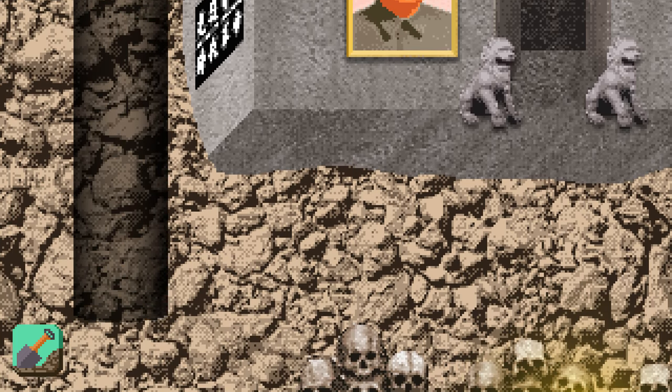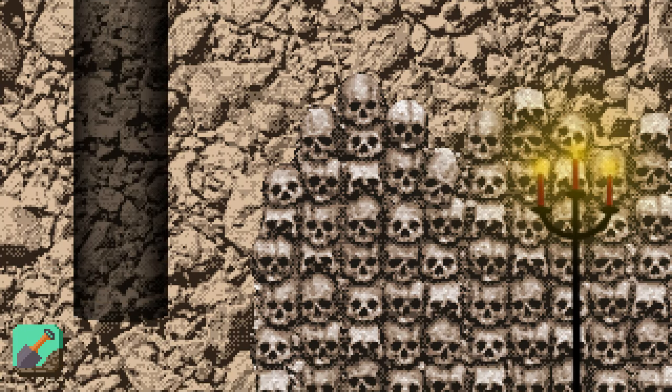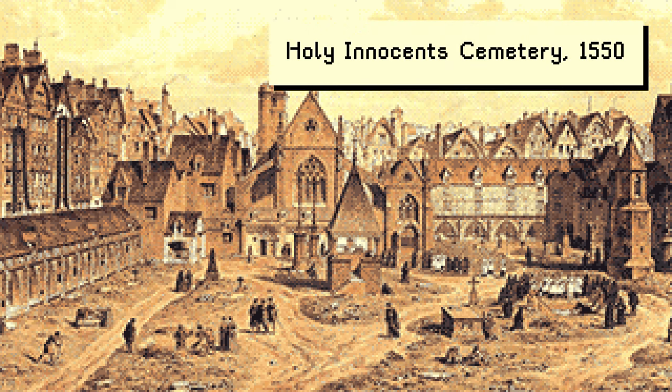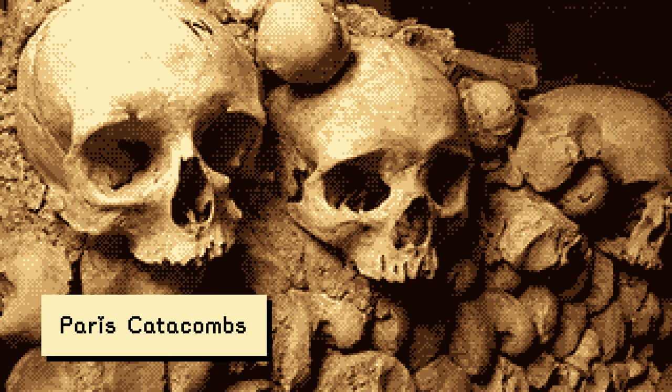66 feet beneath Paris, 200 maze-like miles of tunnels contain over 6 million deceased Parisians. They used to reside in above-ground cemeteries, where they were so overcrowded that a torrid period of rain in the 1700s caused cemetery walls to collapse, spilling rotten corpses into the neighborhood and ruining business for local perfume shops. The bodies were then moved down into former limestone quarries, what is today the famous catacombs.